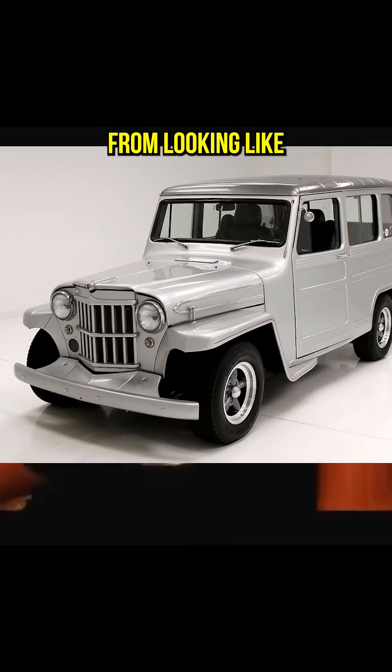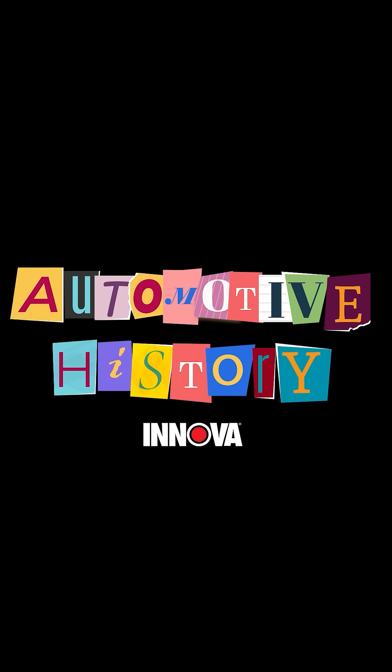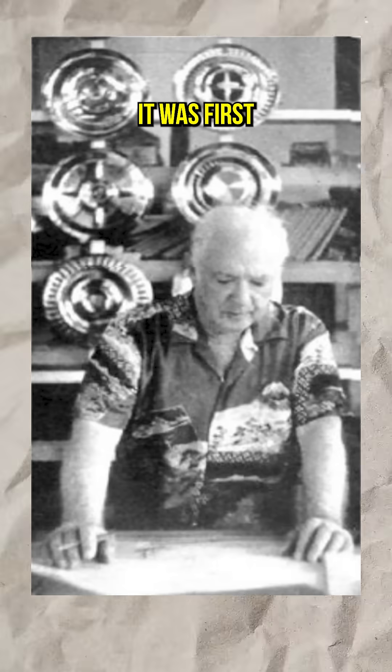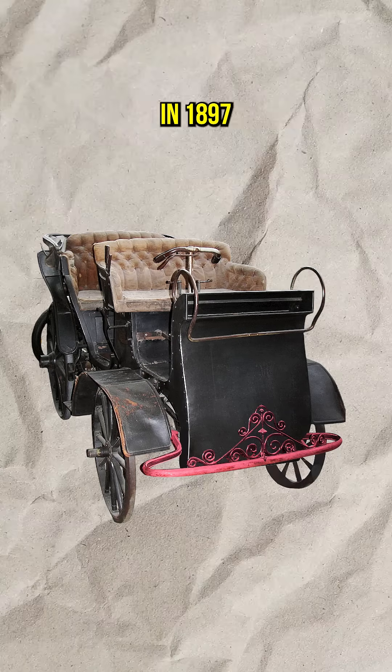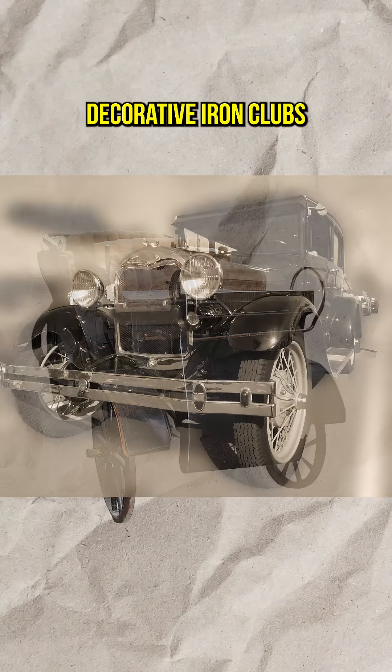Your car's bumper has gone from looking like a railroad tie to something out of a sci-fi movie. The earliest bumper was invented by George Albert Lyon, but it was first installed on a vehicle by an Austrian carmaker in 1897. Though they reportedly fell off the vehicle after only a short distance, they were basically decorative iron clubs bolted to your car.